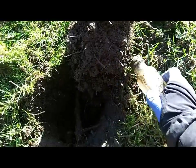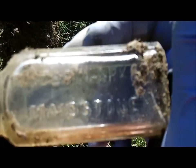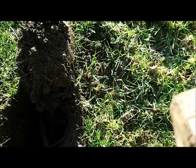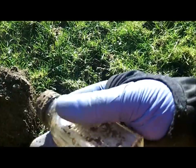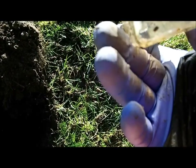On to the next find — it's a bottle. It says Foster Clark, Maidstone. Anything else up there? There you go.